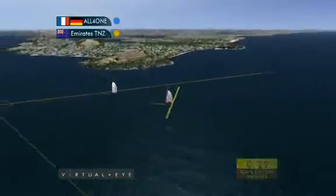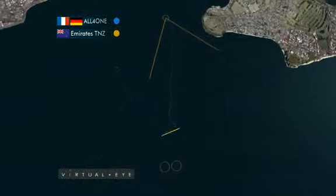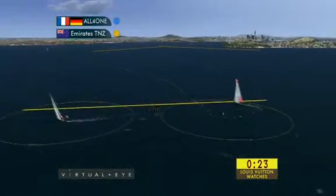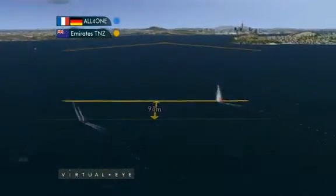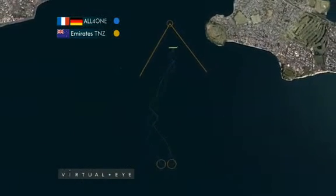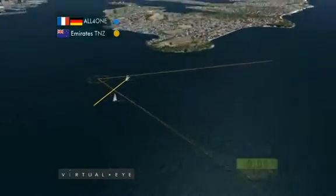Around the top mark and on the downwind with the current pushing them down towards the bottom mark. Long, long starboard down to the bottom mark, setting up for the bottom mark gate. The wind shifting around, and Emirates Team New Zealand take the right hand, All for One take the left hand, but the New Zealanders immediately back in phase, bouncing All for One over again to that left-hand side of the course. All for One do a nice job of just keeping away from the wind shadow.